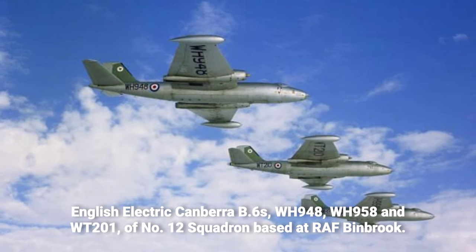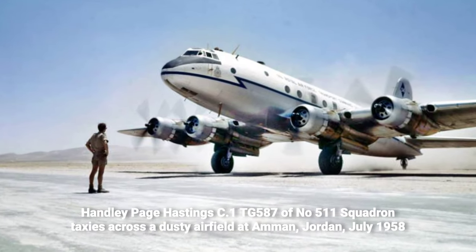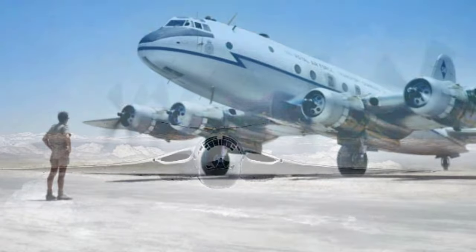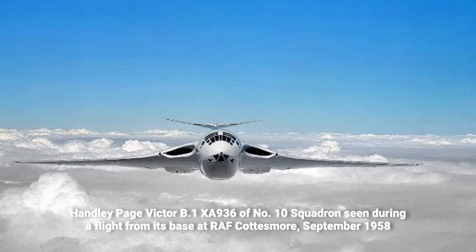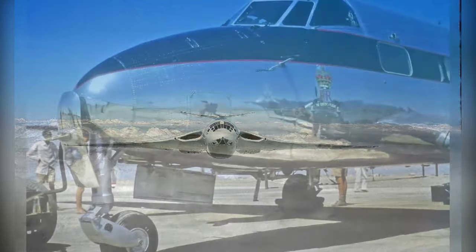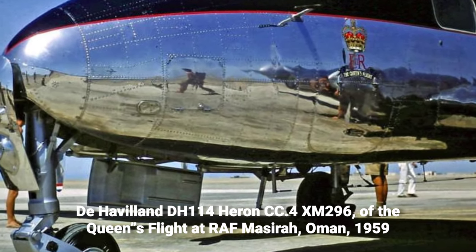Three English Electric Canberra B-6s, with the registration numbers WH-948, WH-958, and WT-201, belonging to No. 12 Squadron at Royal Air Force Binbrook in Lincolnshire, are captured in flight in September 1958. The distinctive foxhead emblem of the squadron is clearly visible on the tails of the aircraft.